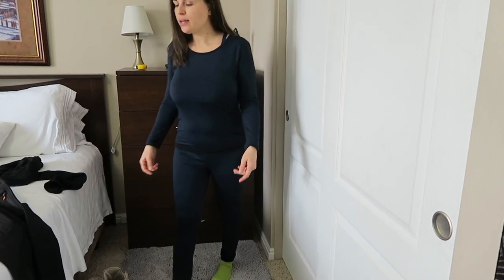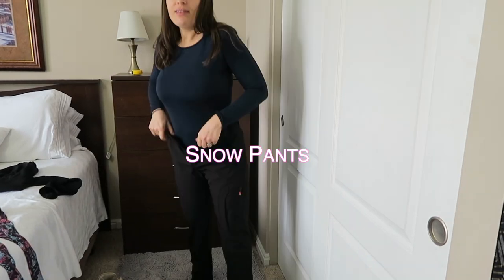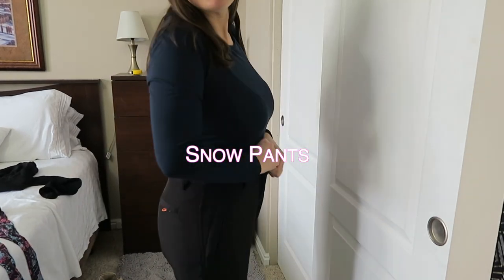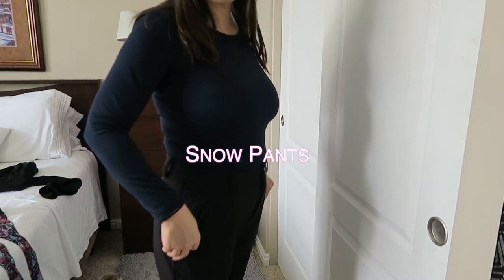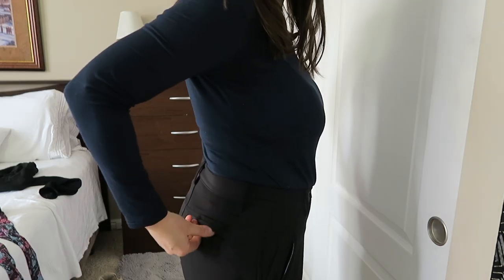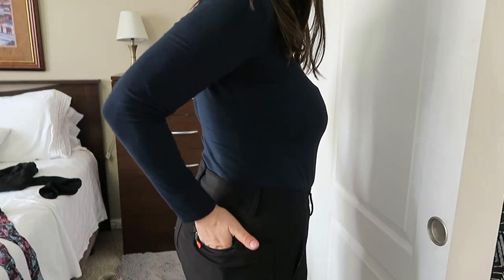So the next item of clothing I want to show you are my snow pants. They have nice pockets with zippers so no snow can come in. And they also have a zipper on the back pocket.